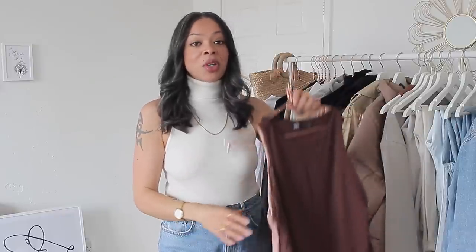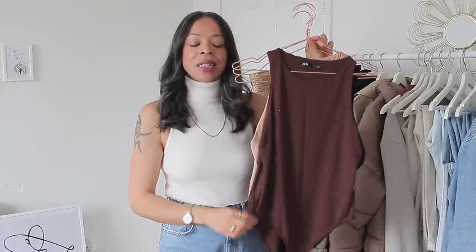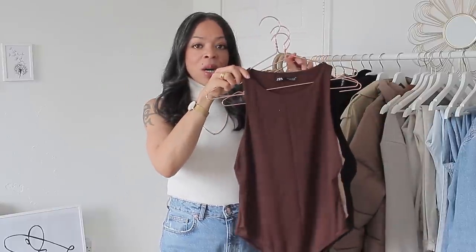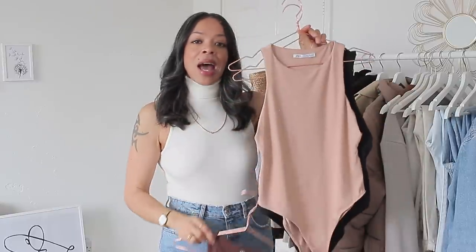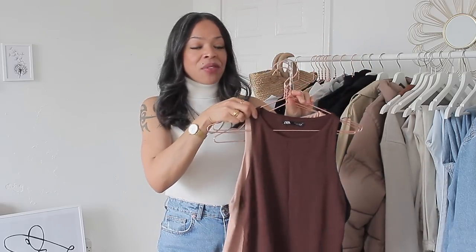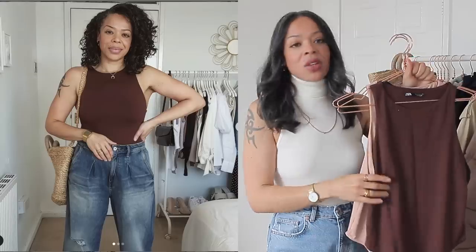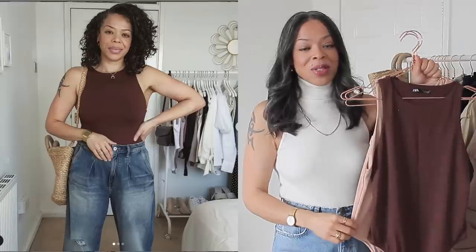I'm going to start with my summer pieces that I feel could also be worn in the colder months, and I'm going to start with my Zara bodysuits. This is possibly coming as a surprise that I'm selling them, but I'm only selling these because I need a smaller size. I actually have four — this one in a gorgeous brown, one in nude, one in black, and one in white which is in the wash so I won't be showing that. These retail for £12.99.